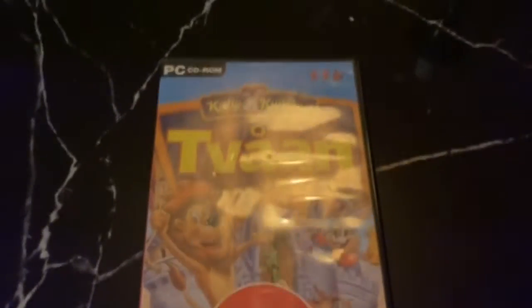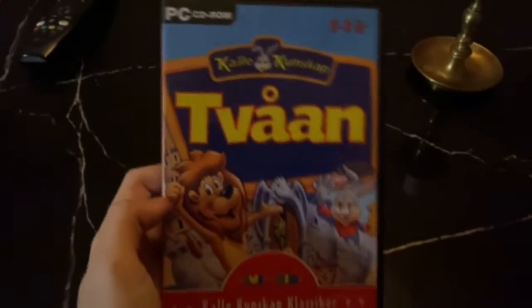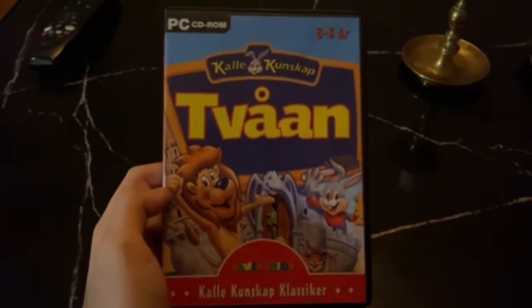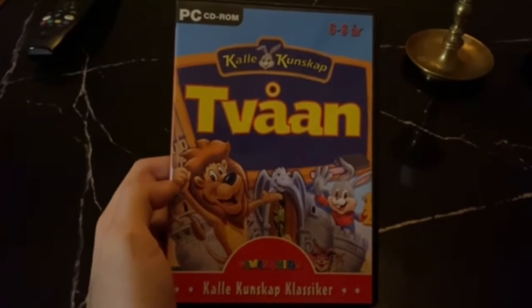So here it is — let's see if I can focus on it, there's this horrible glare. There we go, alright. So here you have it: Kalle Kunskap 2-1, or Read a Rabbit as it's known in English.